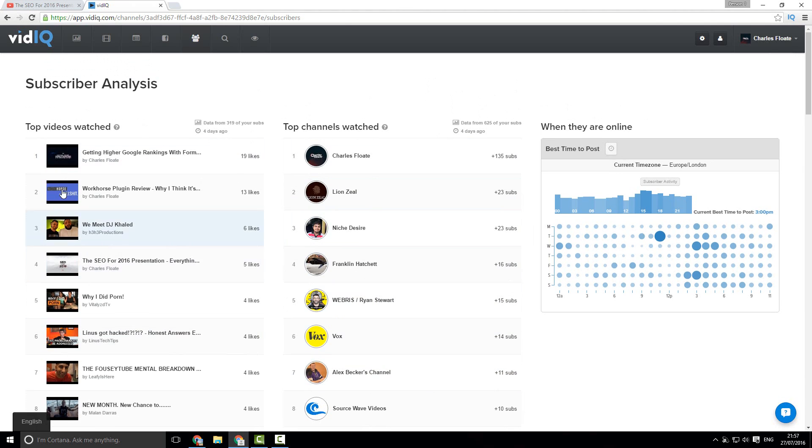These are also the top channels that my subscribers have subscribed to. As you can see, I'm number one, but we also have things like Lion's Eel, Nisha Ziya, Franklin Hatchet — who is also known as Online Dimes.